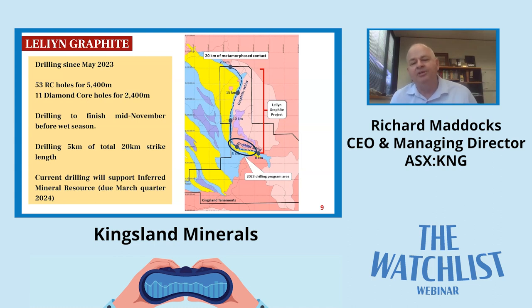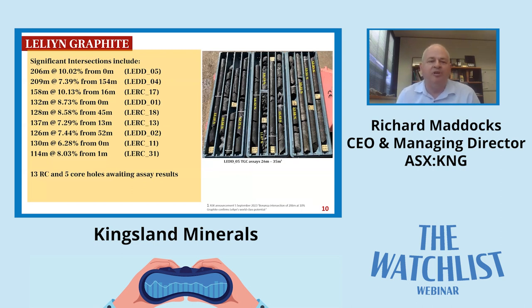The next slide shows some highlights of the drilling. As I suggested, we're a project with scale, and if you look at those intersections, these are some of the best you'll find around the world for graphite at the moment. That top one there is 206 metres at 10 percent. You can see the core on the right and the grades - there's nice consistent graphitic schist all the way down that hole. The true width of this sediment is probably between 100 to 150 metres true width, and the grade is generally consistent with nice wide intersections throughout.